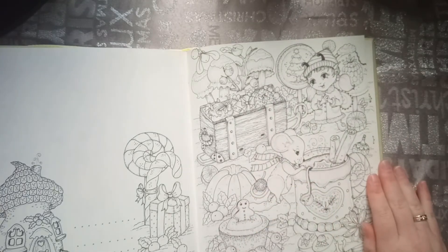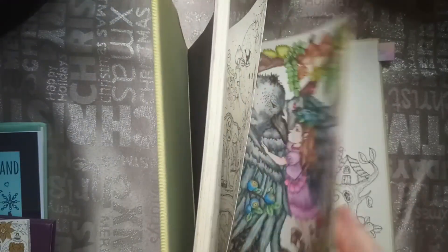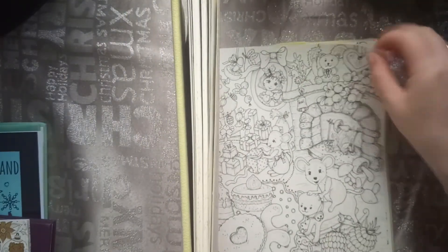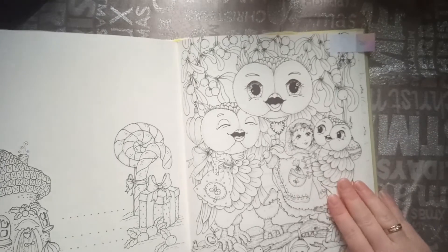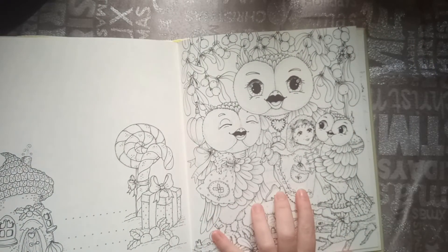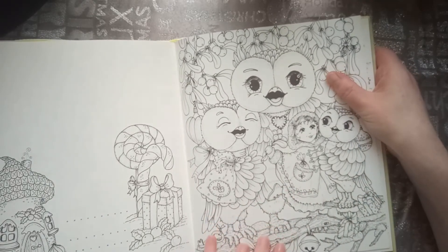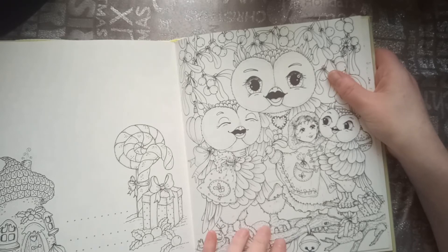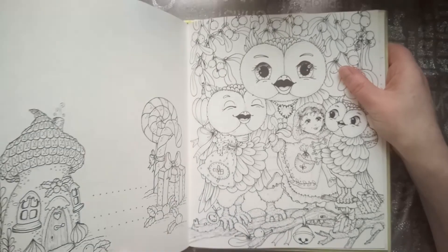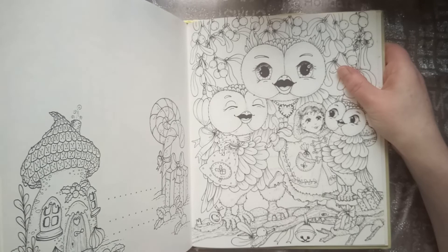And then we have the carolers, and I chose this one. It was so cute, this picture. So that was number twenty.